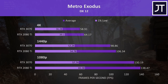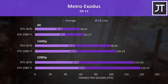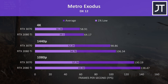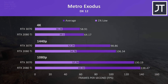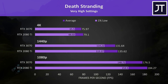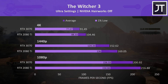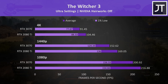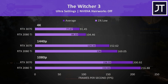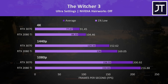Metro Exodus was tested with the game's benchmark tool, and the differences here were above average compared to the other games — the 3070 was 8% slower at 4K and 7% slower at 1440p. Things are even closer in Death Stranding, especially at higher resolutions where the 3070 was just 4% slower. The Witcher 3 had the biggest difference out of all 11 titles, with the 3070 being 10% slower at 1440p and 12% slower at 4K.